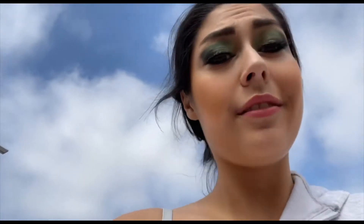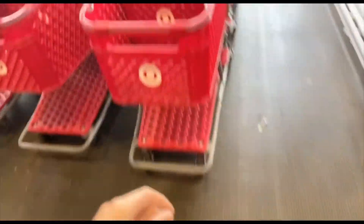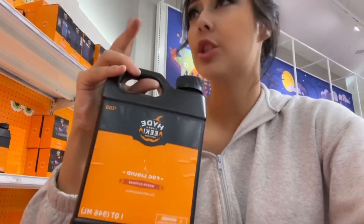Now we're going to the grocery store to find decorations and supplies. I'm here at Target and about to go in and do some Halloween shopping, hopefully get some cool decorations. I legit feel like everyone's staring at me because of my elf pajamas and comfy Jack Skellington slippers. Of course I need some fog machines, so that's what I'm getting.